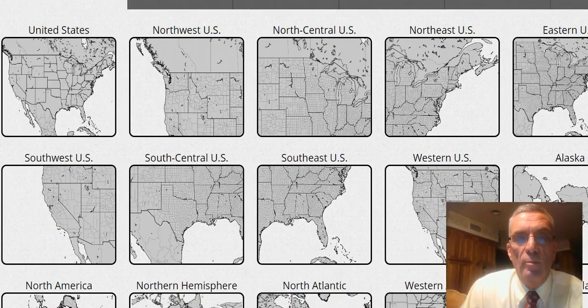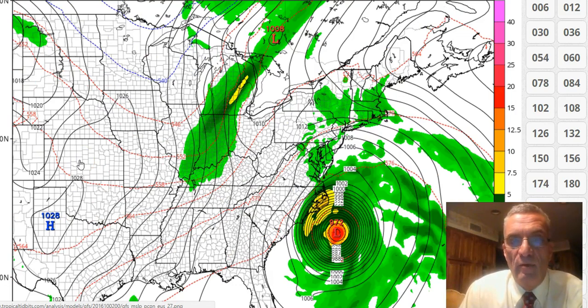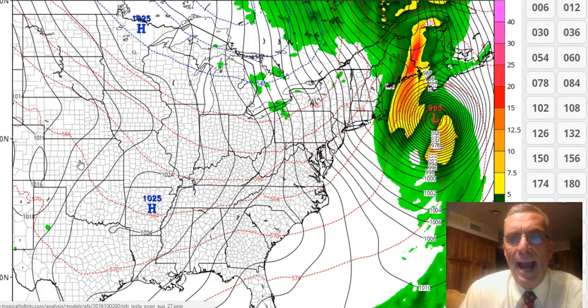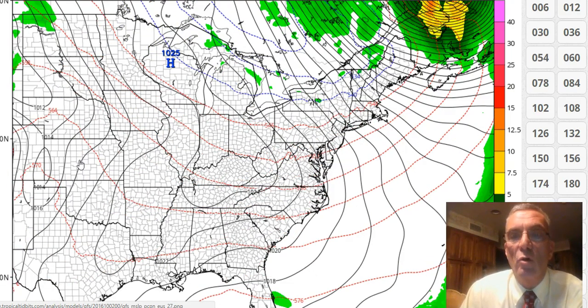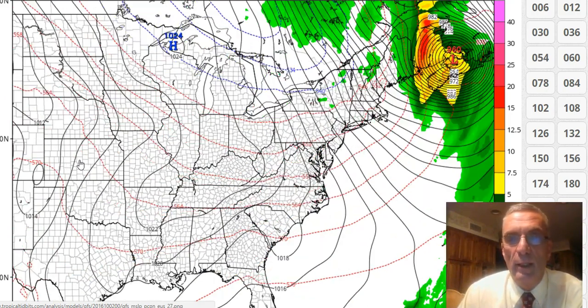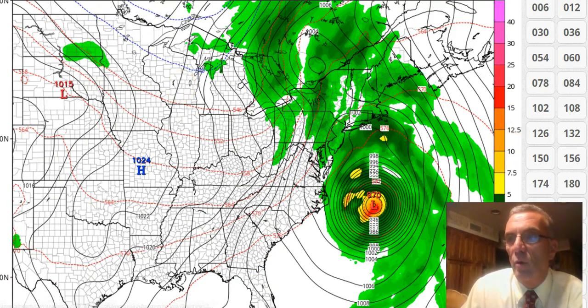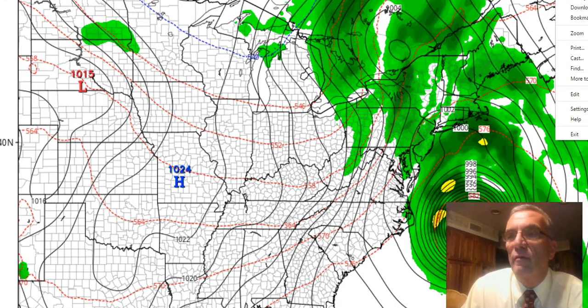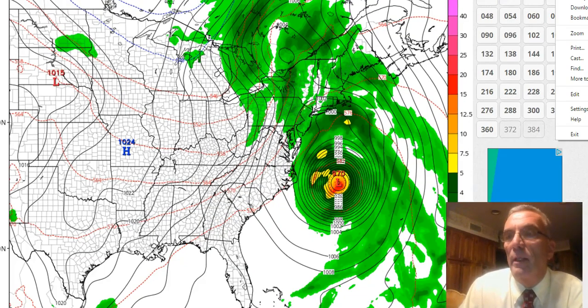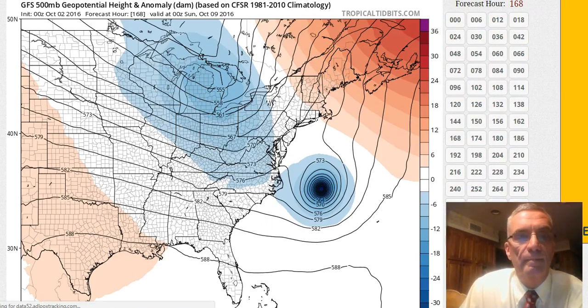I don't want to unequivocally say at this point that that is a locked scenario, because we've experienced so much model volatility not just in the long range but even in the short range, and that makes me very nervous. Even though it does take it out to sea and hooks it back in over Nova Scotia and eventually into Newfoundland — and I do have a couple of folks from up there on my Facebook page who'll be thinking about this — this would obviously be a miss for us. It produces some rain, but that's more in line with the trough coming from the north. I want to show you that to give perspective on what's going on aloft, because nothing has really changed from that angle.